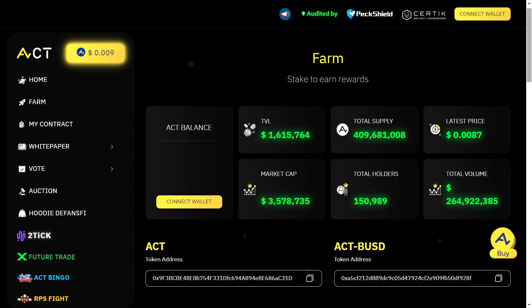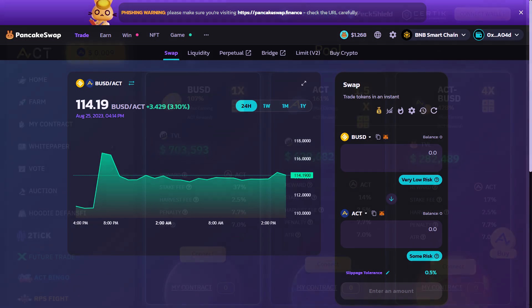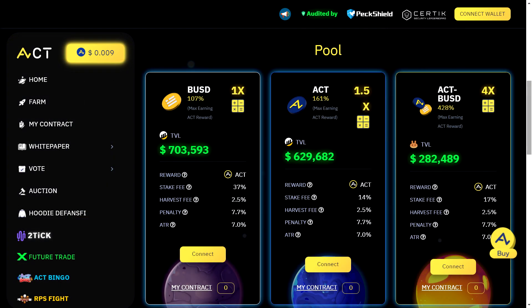In order to participate in these high-yield staking pools, you need to follow a few simple steps. First, acquire ACT tokens through PancakeSwap. Then head over to their website, aset.finance, and stake your tokens in compliance with the smart contract conditions on the BSC. And that's it — you can then sit back and watch your rewards grow.